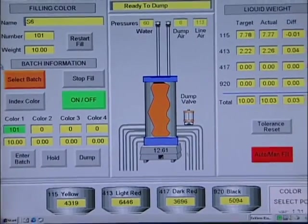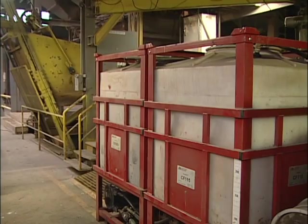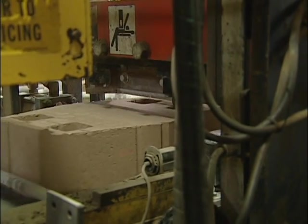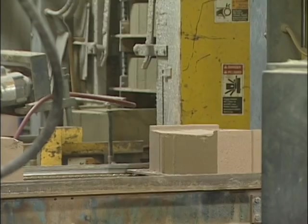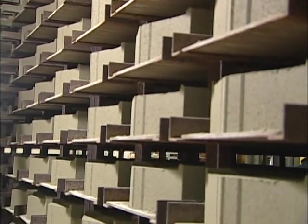The Salomon Color Select system paid for itself faster than expected for Hagerstown Block. The cost savings was almost in every aspect of making color block — no downtime, no extra runs of material. It took less pigment to come to the same colors that we had before as the other liquid machine.